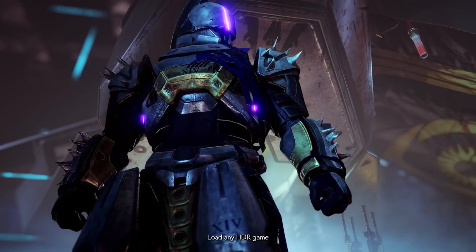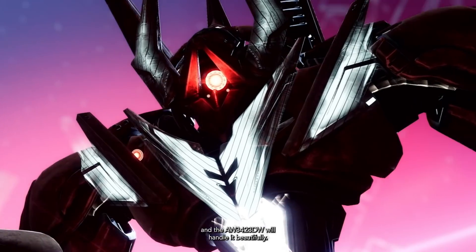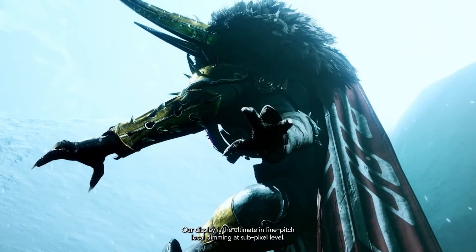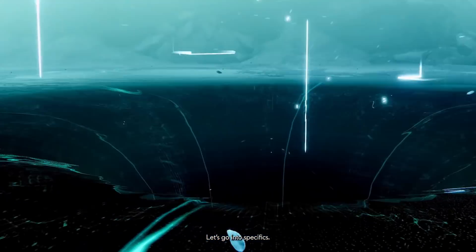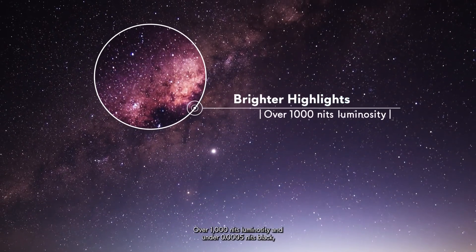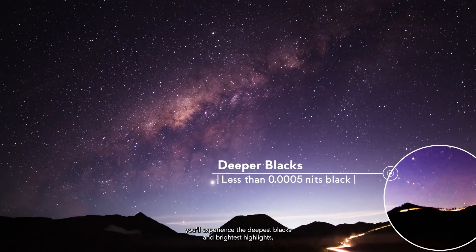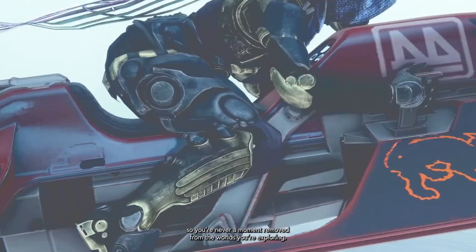Load any HDR game and the AW3423DW will handle it beautifully. Our display is the ultimate in fine-pitched local dimming at subpixel level. Over 1000 nits luminosity and under 0.0005 nits black — you'll experience the deepest blacks and brightest highlights, so you're never a moment removed from the worlds you're exploring.